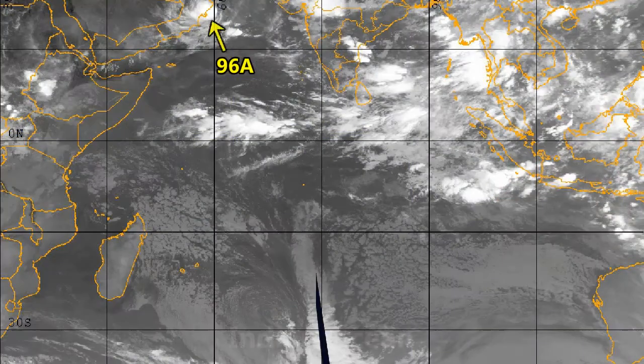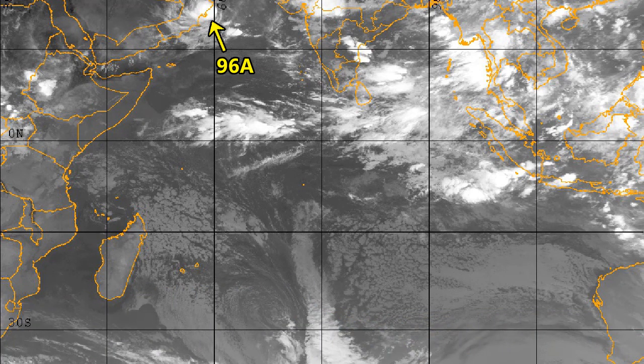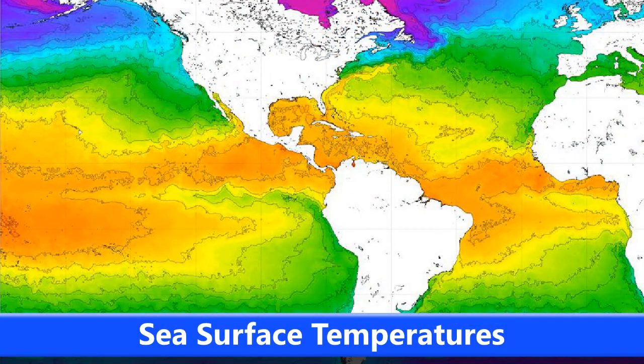There it is on the Atlantic satellite imagery. And 96A in the Indian Ocean just at the top of the screen, very close to the coast of Oman. The centre of it was just offshore as of 11pm on June 4th, which was just an hour before this upload.